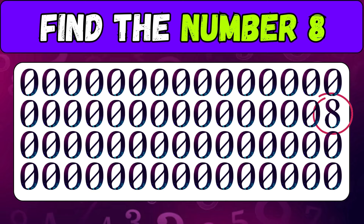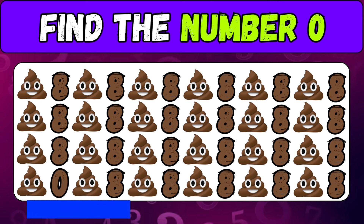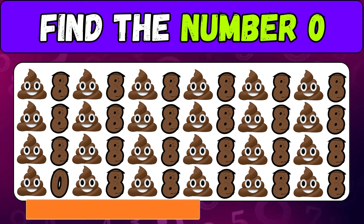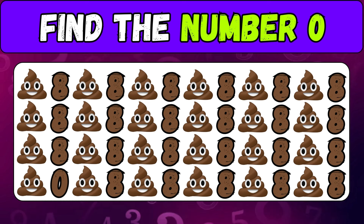Wow, you're doing great! Number plus emoji — find the number zero. Did you find it? Congratulations!